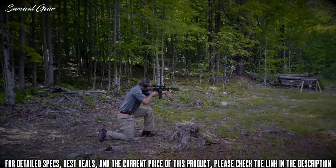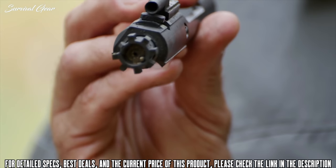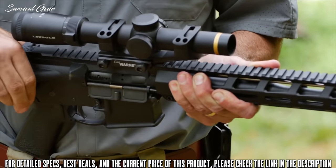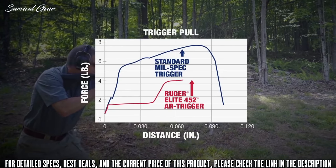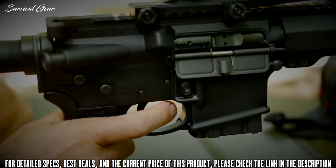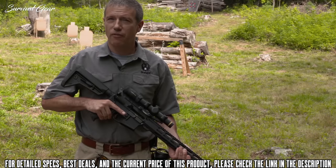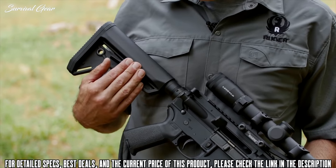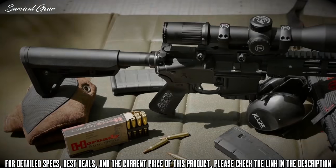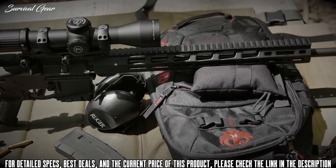Longevity is further enhanced by chrome plating on the ID of the bolt carrier and the bolt. The bolt is 9310 steel, shot-peened and proof-tested. The Ruger AR-556 MPR features Ruger's Elite 452 trigger — a two-stage trigger where the first take-up stage is followed by a crisp, clean 4.5-pound break. The Ruger MPR features Magpul MOE furniture, including the adjustable full-length buttstock with a comfortable cheek weld, and appropriately textured grip for great control and comfort. Coupled with the trim handguard, the MPR offers great ergonomics.